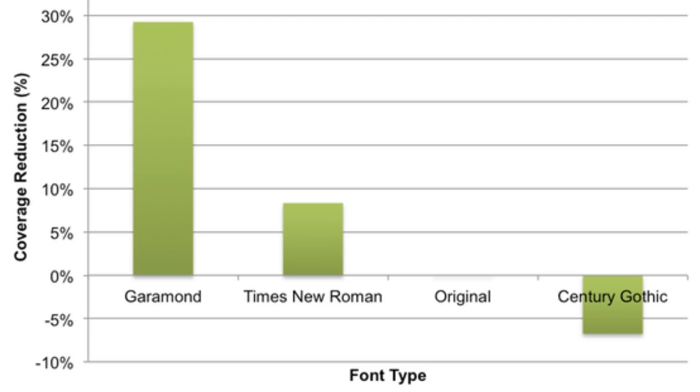He measured how ink was used in 4 different fonts: Garamond, Times New Roman, Century Gothic, and Comic Sans. He realized that by using the thinner strokes of Garamond, the school could save a load of cash on the precious liquid.